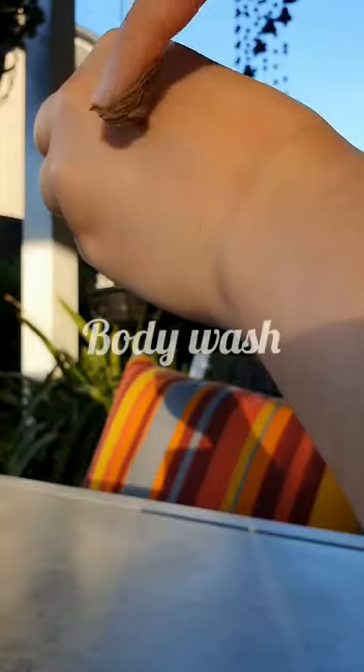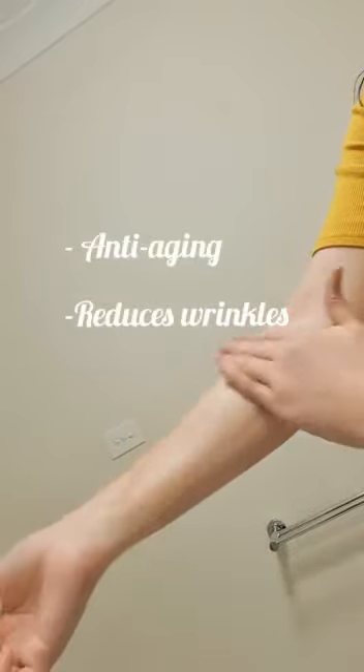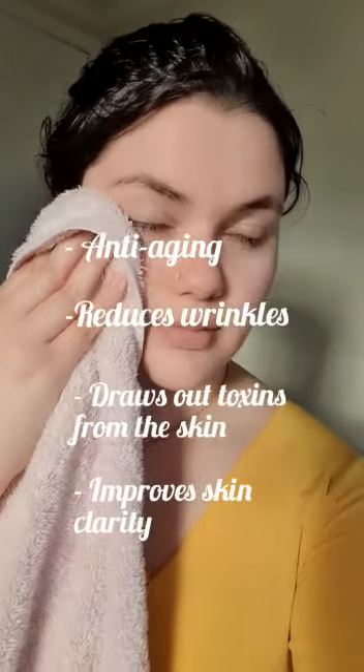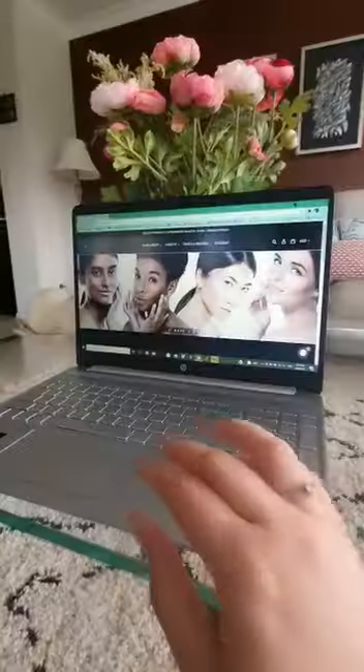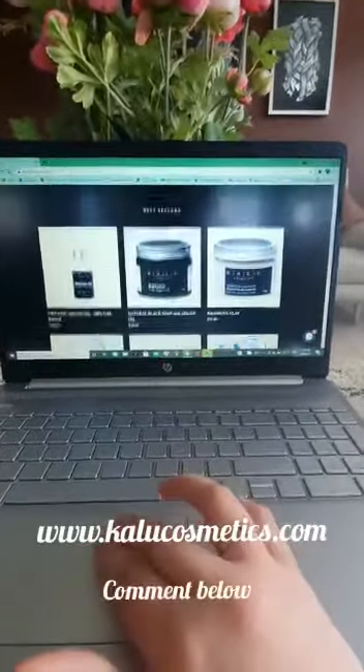Apply the Rhassoul Clay to your entire body. This helps with anti-aging, reduces wrinkles, draws out toxins from the skin and improves skin clarity. If you are interested in any of our products, please see the link in our bio or comment down below.